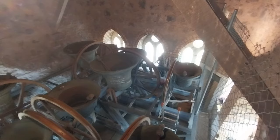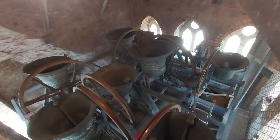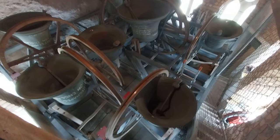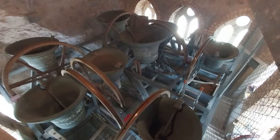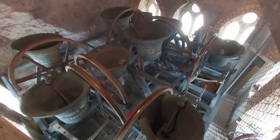We have eight bells here, originally cast by Warners in 1883 with some recast in the 1970s by Whitechapel. Our lightest is 600 weight or about 312 kilograms, and our heaviest is a little over 2,000 weight or 1,047 kilograms.